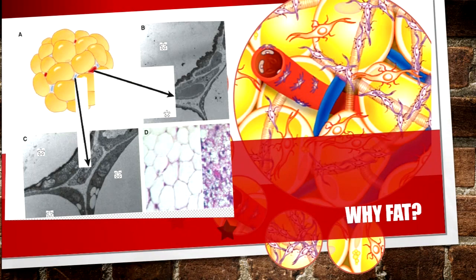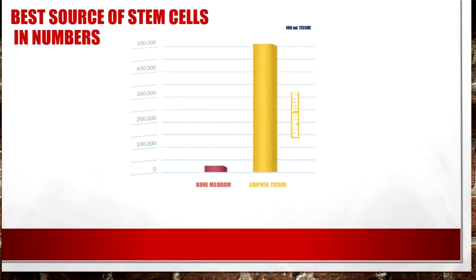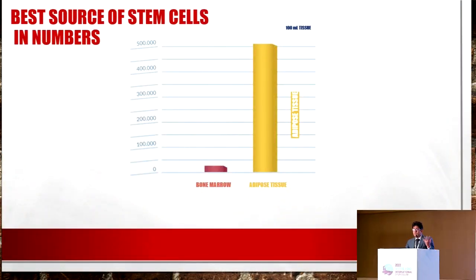Fat cells have their own blood vessels, their own stroma, their own growth factors, and these growth factors are themselves sustainable and able to multiply. This is why we need to extract fat whenever we are talking about regenerative medicine. Second is the source of stem cells. It will be surprising for many of you that fat as a source of stem cells is even 250 times higher than the bone marrow. Fat is the highest source of stem cells and it is much easier to extract compared to bone marrow.